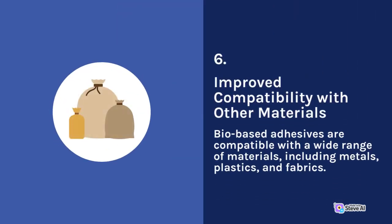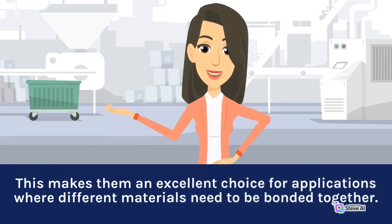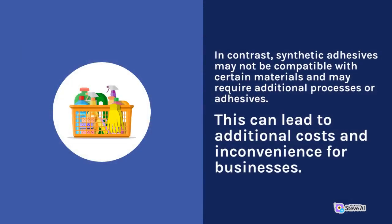6. Improved Compatibility with Other Materials. Bio-based adhesives are compatible with a wide range of materials, including metals, plastics, and fabrics. This makes them an excellent choice for applications where different materials need to be bonded together. In contrast, synthetic adhesives may not be compatible with certain materials and may require additional processes or adhesives, which can lead to additional costs and inconvenience for businesses.